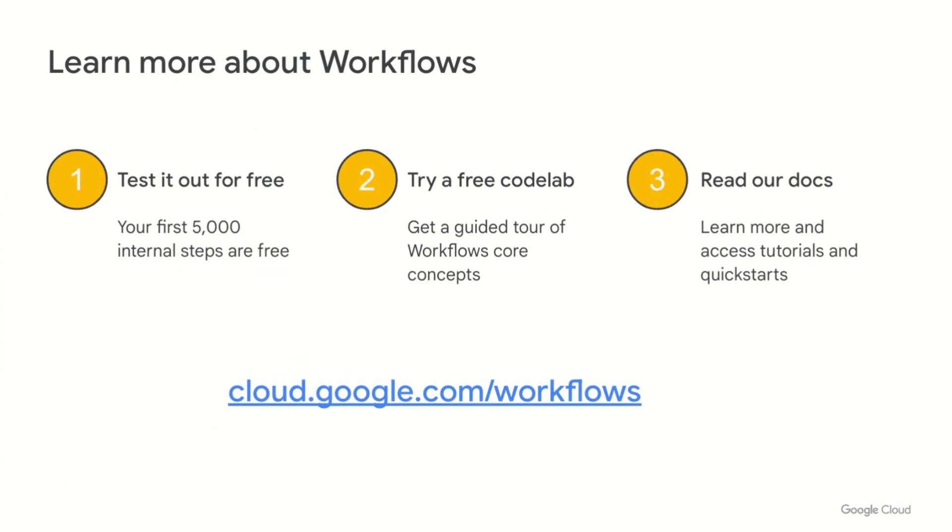If you're new to Workflows, the best place to start is to give it a try. A sample workflow is available right inside the Cloud Console. For a more advanced tour, try out a codelab. And if you like to understand everything before you get started, enjoy the Workflows docs, which include guides as well as a detailed syntax reference. Thank you for your time and attention today. And thank you, Felix, for joining me. We hope that you've seen ways Workflows can help you quickly launch reliable production solutions, and we look forward to seeing what you'll build.